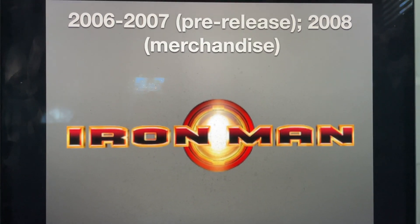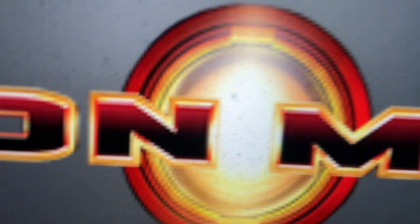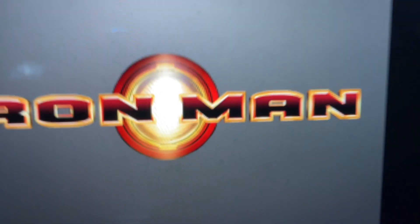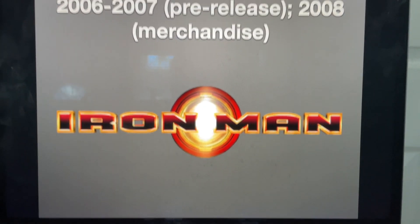2006 to 2007 for the pre-release and 2008 as a merchandise logo, we have Iron Man's shield, and in front of the shield we have the words Iron and Man in red and black gradient text with golden outline.